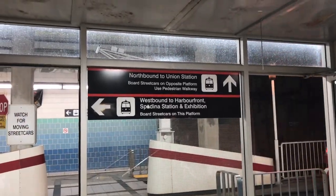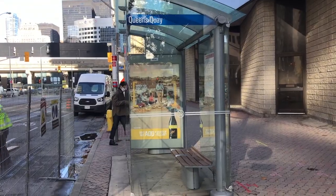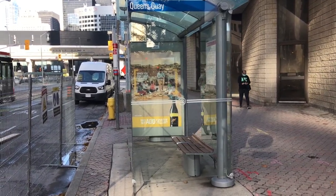For this edition, we're taking a look at Toronto's standalone underground streetcar stop at Queen's Quay Station. I'm Zach with Vanished Underground, and let's take a look.